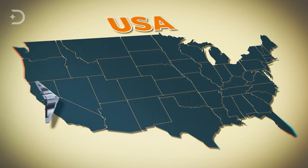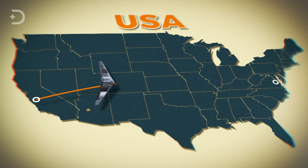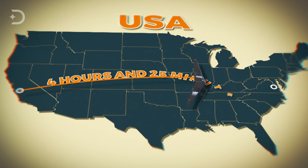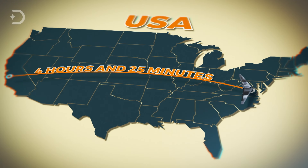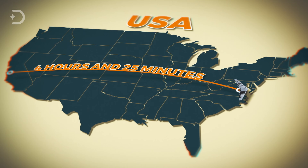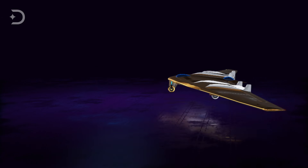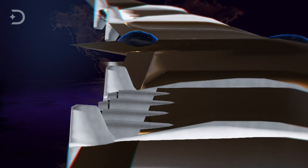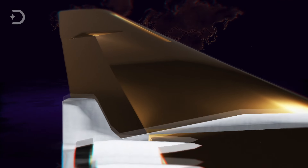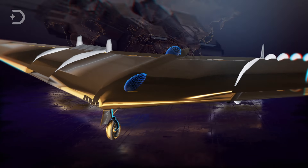Powered by up to eight Allison J-35A-15 turbojets, the YB-49 was very fast. On February 9, 1949, it flew across the country from Muroc Air Force Base in California to Andrews Air Force Base near Washington D.C. in just four hours and 25 minutes. The program seemed to be plagued with industrial sabotage, and the last operational prototype was destroyed on March 15, 1950 during high-speed taxi trials when the nose wheel collapsed and the plane caught fire, a total loss.